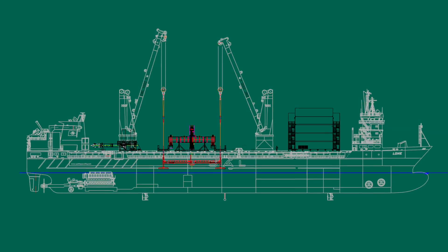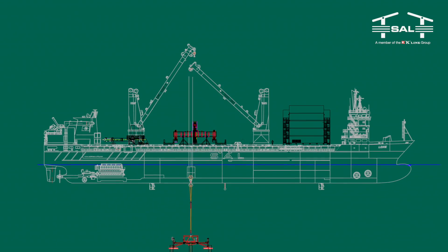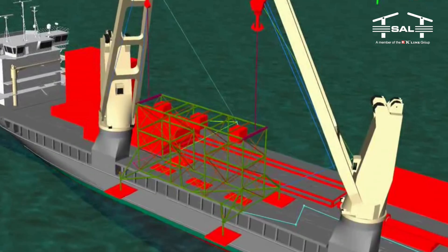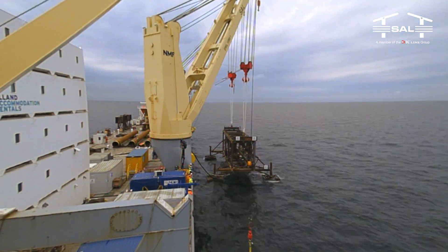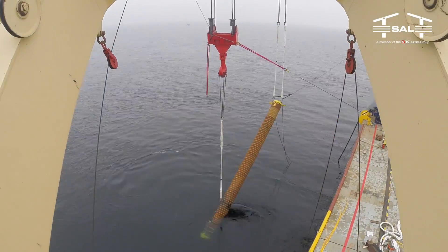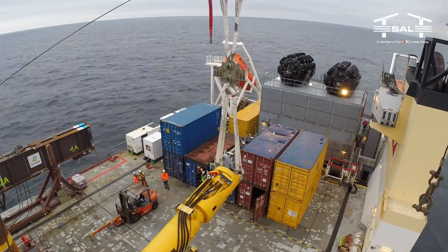The full test campaign comprised two phases with the tests being performed at three locations. During the first phase in November 2014, three sets of three piles each were driven at designated locations to required depth.